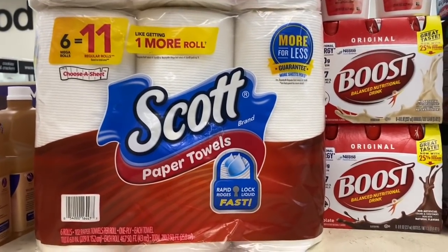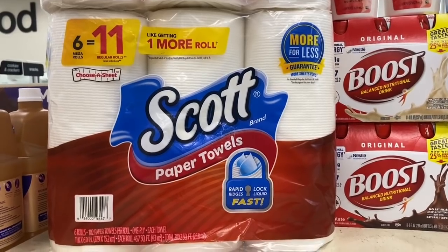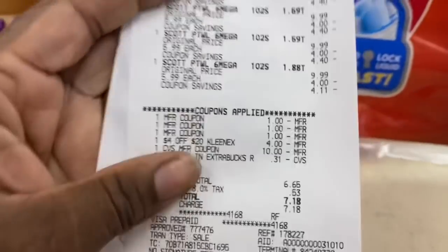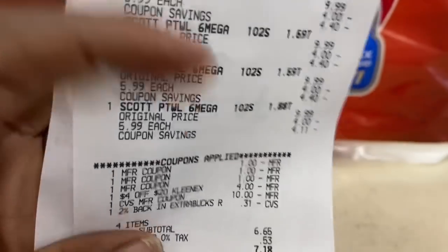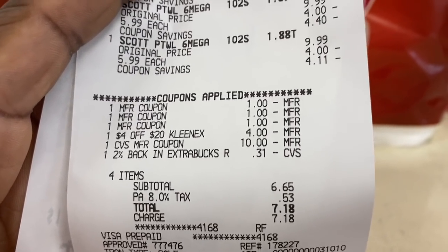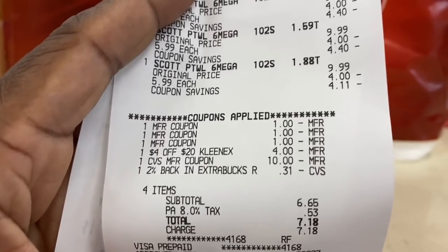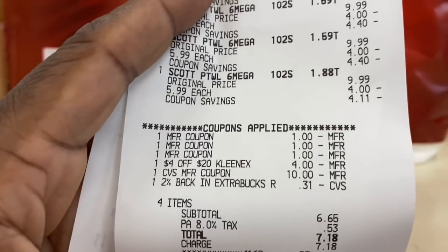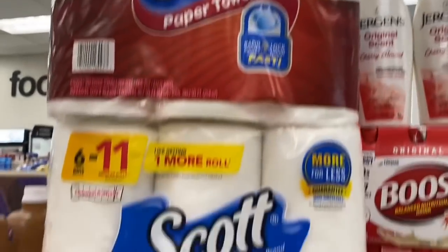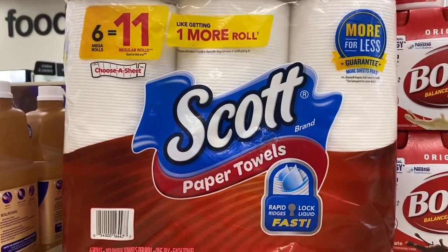I went in and did the spend $20 on Scott, All, and Snuggle products, earn back a $5 Extra Buck. I picked up four of them. The $1 off one manufacturer coupons from the 10/10 Smart Source work on Scott paper towels — a little glitch. I used the $4 off $20 Kleenex/Scott CRT, then the $10 Extra Buck from the spend $30 deal, leaving a 31-cent total — coming down to $7.18. I got back a $5 Extra Buck, and I'll submit to Fetch for 2,000 points, making my four Scott paper towels only 18 cents.